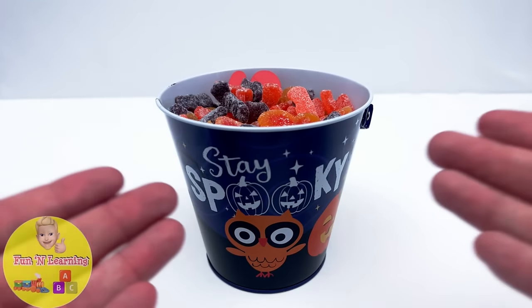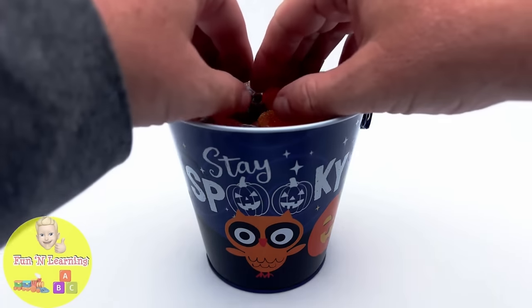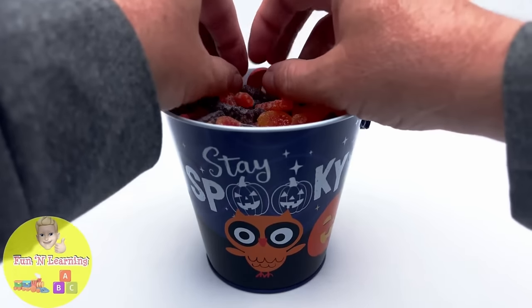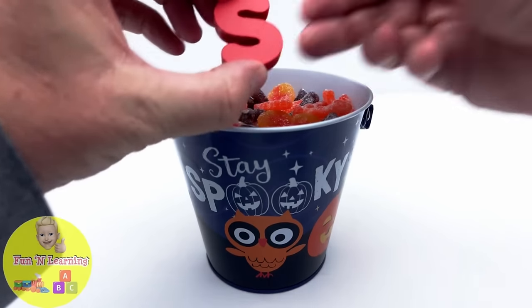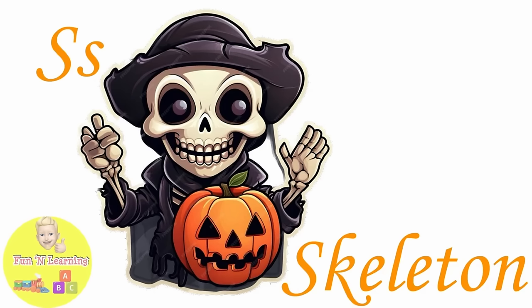It's a Halloween bucket full of delicious candies. The letter S. S is for skeleton.